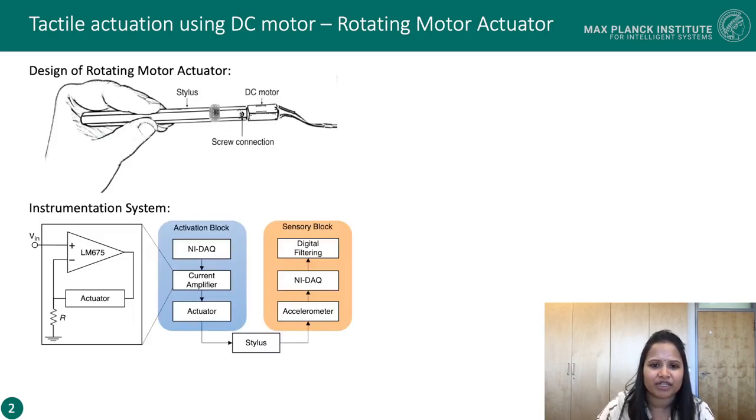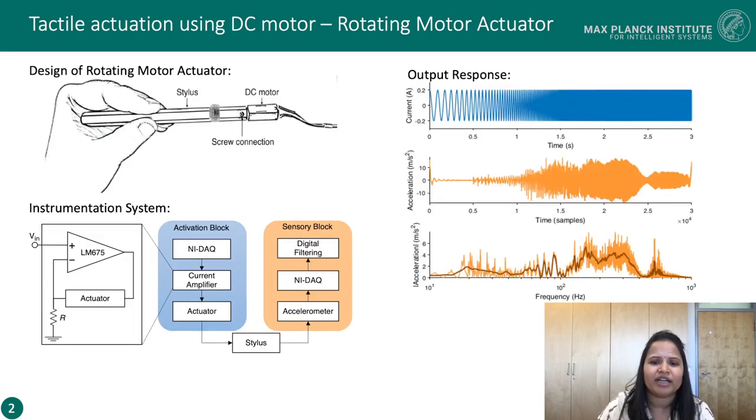We looked at the output response of the RMA by commanding an input current signal that logarithmically sweeps from 10 Hz to 1000 Hz in 3 seconds. As we can see from the frequency response plot, this design has generated a wide bandwidth from about 20 Hz to 390 Hz.